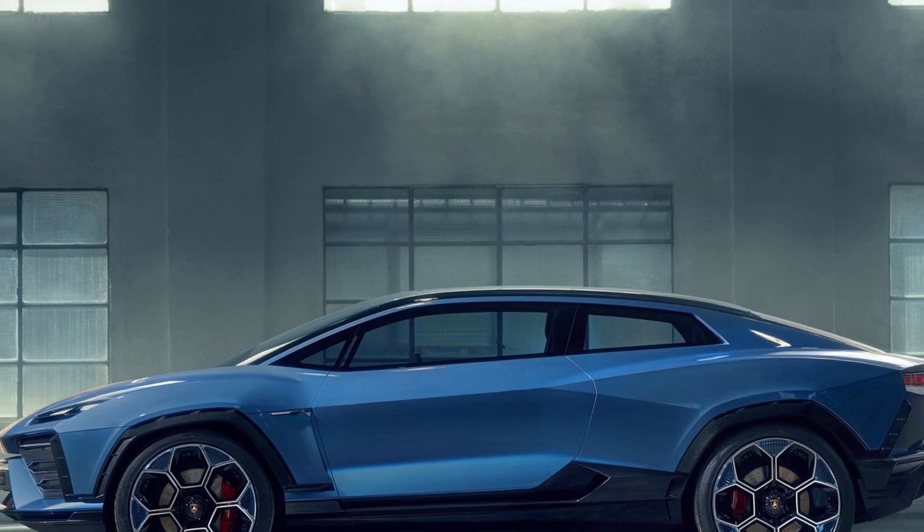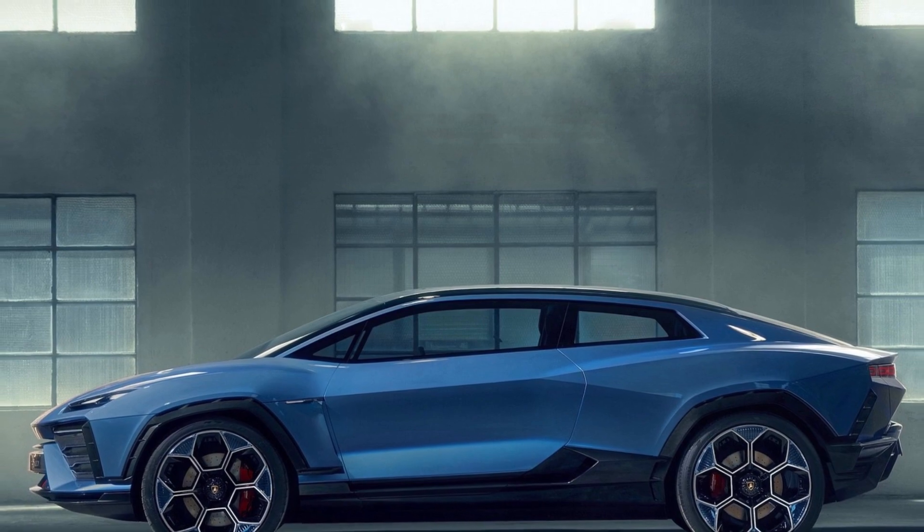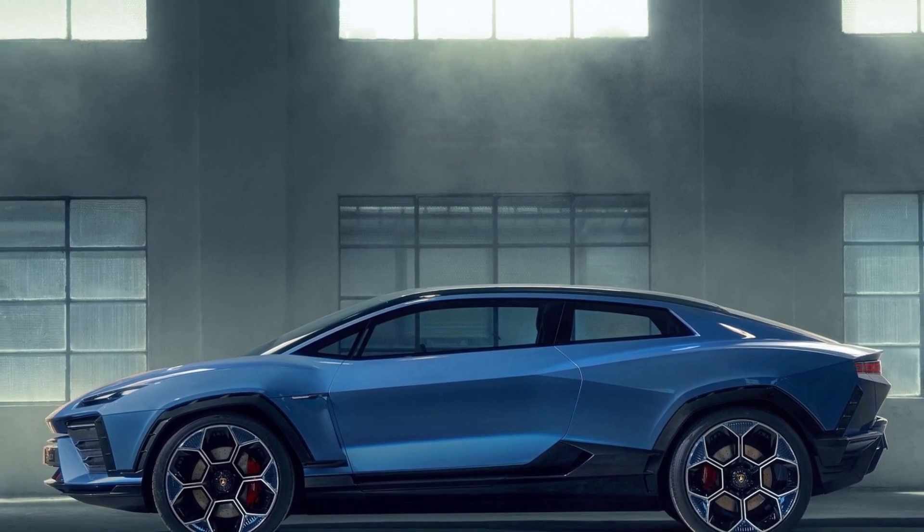BMW is also exploring the world of specialized torque vectoring for EVs as it gears up to produce the inevitable — its first all-electric M3.